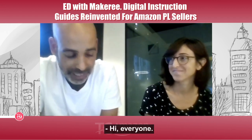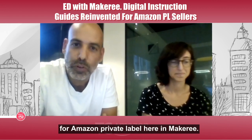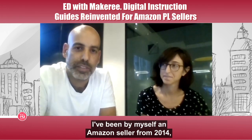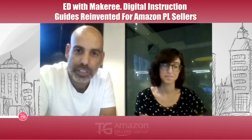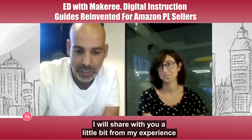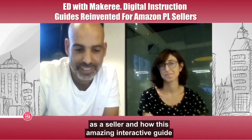Hi everyone, my name is Avi, I'm in charge of integration for Amazon private label here at Makery. I've been an Amazon seller myself since 2014, six figures, and I have two brands — I used to sell in the USA, UK, and Europe. I wish I had this product before; it could have helped me a lot.